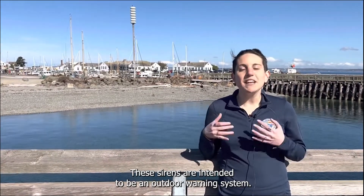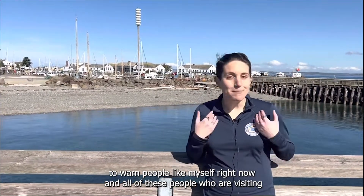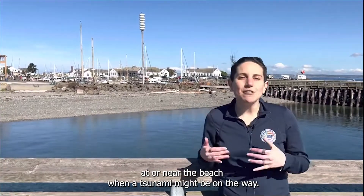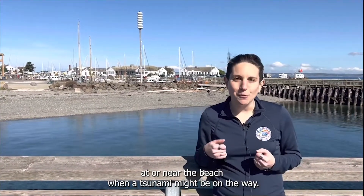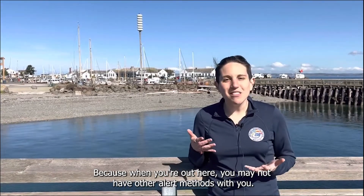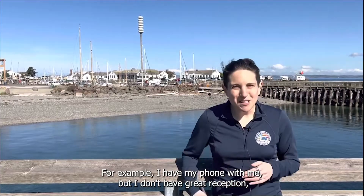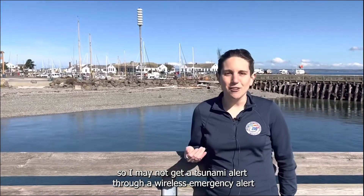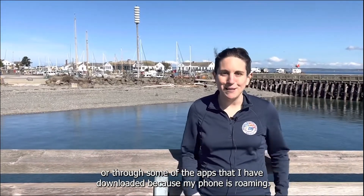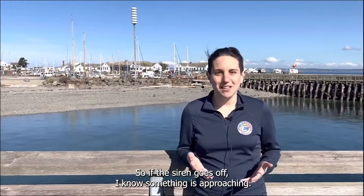These sirens are intended to be an outdoor warning system. That means they are intended to warn people like myself and all of these people who are visiting at or near the beach when a tsunami might be on the way, because when you're out here you may not have other alert methods with you. For example, I have my phone with me but I don't have great reception, so I may not get a tsunami alert through a wireless emergency alert or through some of the apps I have downloaded because my phone is roaming. So if the siren goes off, I know something is approaching.